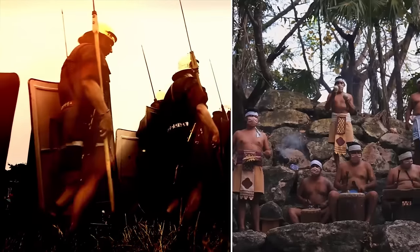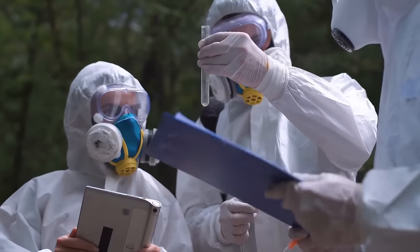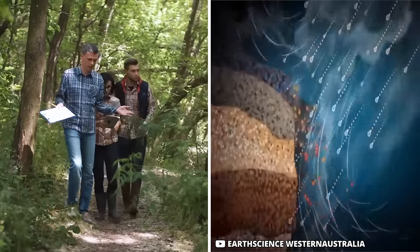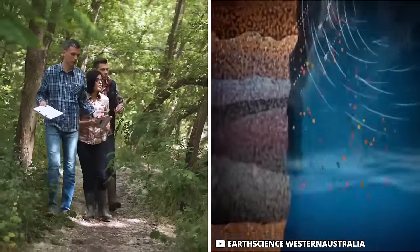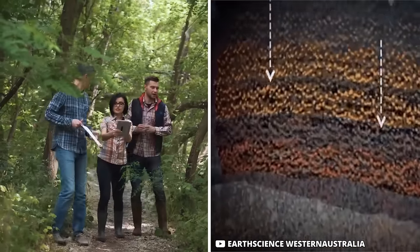According to him, the sphere might just be evidence of a lost civilization still lying hidden from human eyes somewhere. Biologists, however, have a different opinion. They think it's just another example of a natural formation known as concretion, which occurs when water seeping through soft sedimentary rock deposits minerals that bind to the rock and increase in size over the centuries.